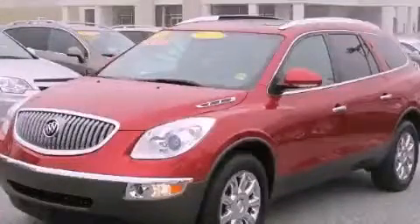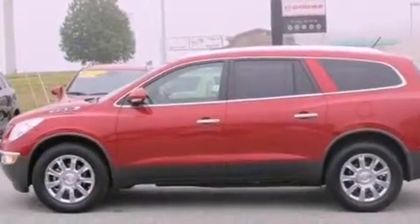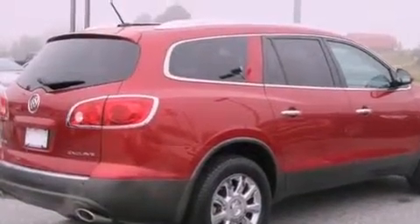This is a certified pre-owned 2012 Buick Enclave, a drive in shape that provides endless luxury. It has a 3.6 liter 6-cylinder engine and a 6-speed automatic transmission.